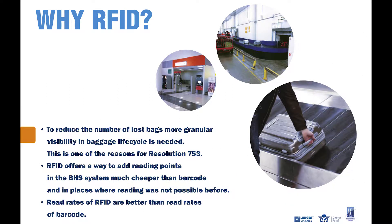Why RFID now? One of the main reasons is to get more granular visibility in the bag lifecycle, which is also one of the key drivers behind Resolution 753. RFID offers a very cost-effective and simple way to add as many reading points as needed to your existing BHS system — much cheaper than barcodes, and usable in places where barcodes cannot even be installed. And as demonstrated, the read rates of RFID are better than the read rates of barcodes.